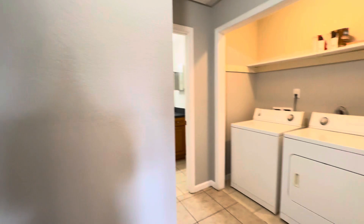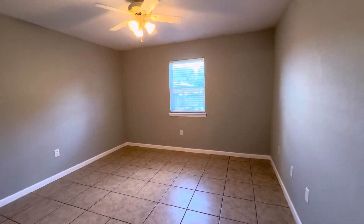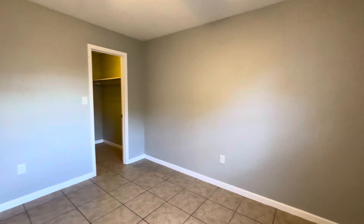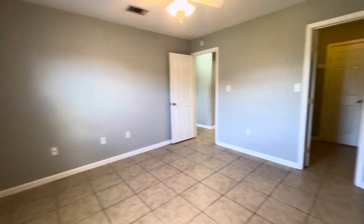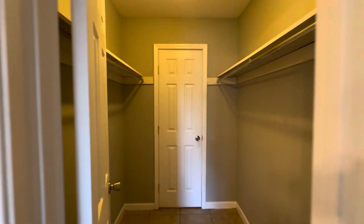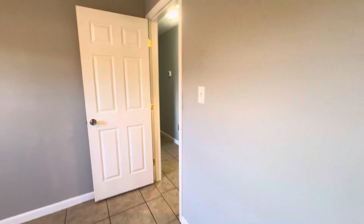Continuing on, we'll go right again. And this is our master. This is the larger of the bedrooms. It does have a walk-in closet and access to our bathroom. We'll go into the closet. This is a doorway to our water closet and our shower, and we also have a second entry.